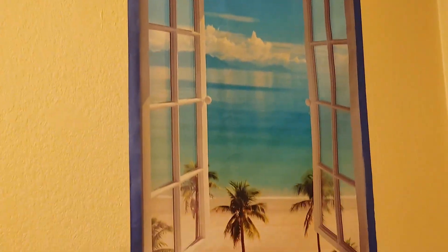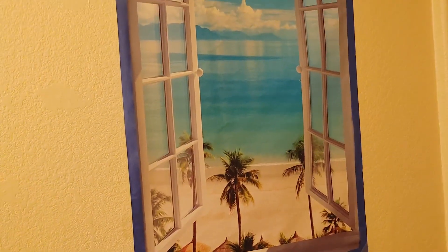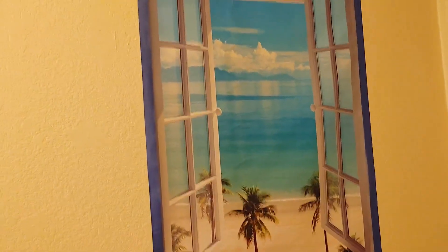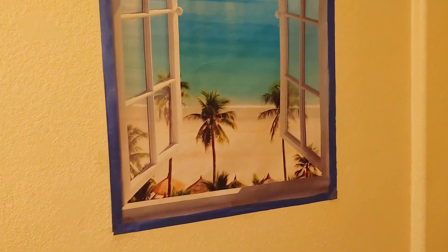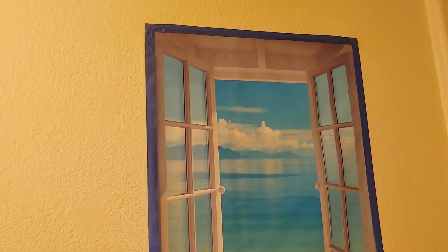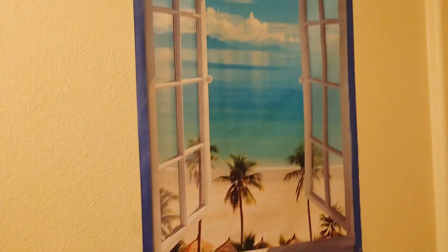It looks good — the poster is basically a fake window, so I can pretend I'm at the beach. I really like it instead of staring at the side of my neighbor's house. I get this nice thing to look at whenever I'm going to the bathroom, so I'm happy with this purchase. I just used some tape to tape it up. I don't recommend the blue tape — it doesn't look very nice — but it was just temporary. That is what the poster looks like.